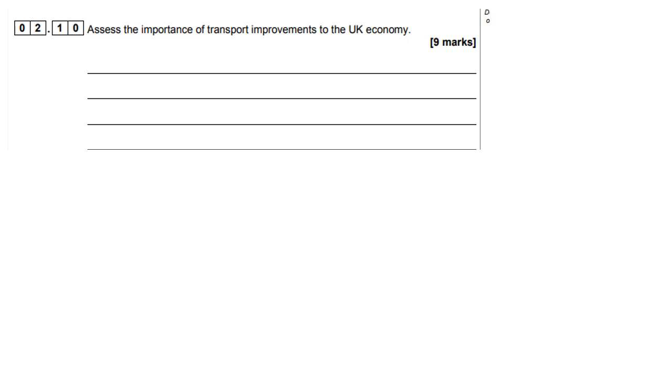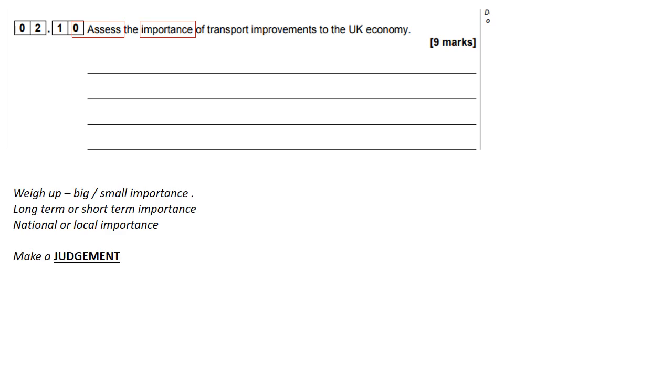The nine marker — let's see what we're going to have to do. I wonder if we'll have to make a judgment. 'Assess' means make a judgment. You've got to weigh up how big or how small, how long-term, how short-term, how national, how local.